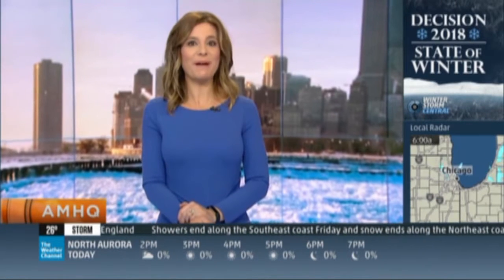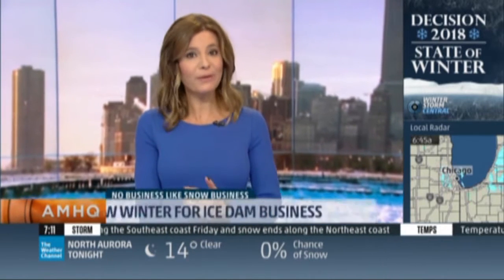This week on AIMHQ, it's all about there's no business like snow business, and we're looking at businesses that thrive when weather is at its worst. Today, we're talking to Joe Palumbo, president of the Ice Dam Guys. He joins us now via Skype from Minneapolis. A lot of times we see you outside in front of a house that's covered in an ice jam. Can you talk about what your business does?